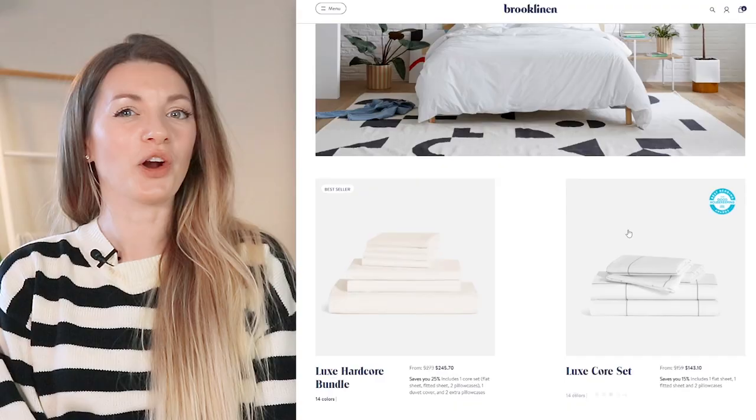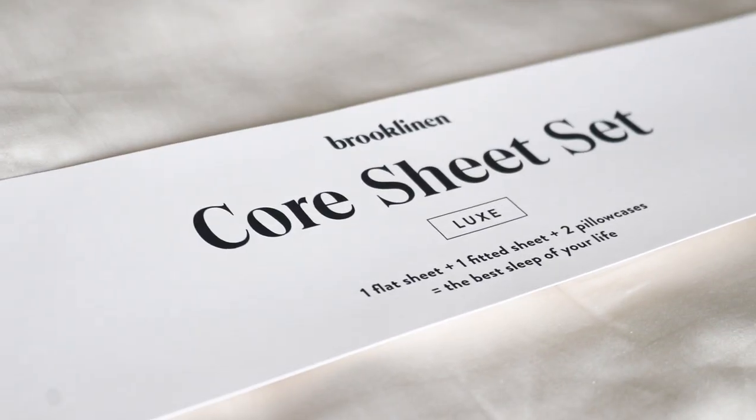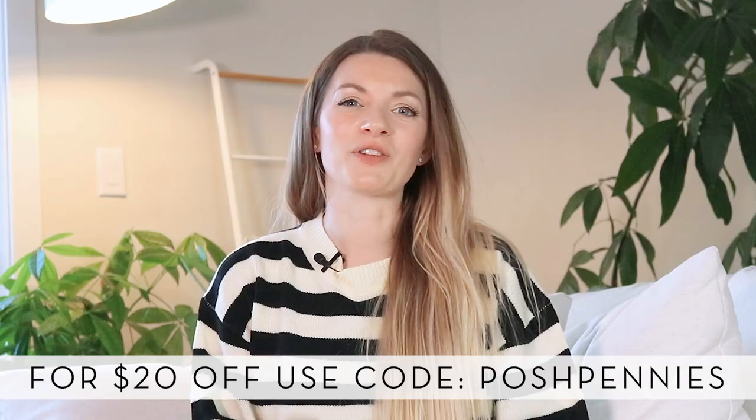Since you spend a third of your whole life in sheets, don't you want them to be insanely comfortable? If you want to give your bed a serious upgrade, you can save 25% by purchasing their Hardcore Bundle. You'll get a core sheet set, extra pillowcases, and a duvet cover. I ordered their Luxe sheets, which feature a luxurious 480 thread count. They're made out of sateen, which gives them a slightly luminous finish and makes them warm and buttery soft, ideal for year-round comfort. I tried my Brooklinen sheets last night for the first time and had the best sleep — it felt like sleeping on a cloud. Get $20 off any order over $100 by using my code POSHPENNIES at checkout. Thank you Brooklinen for supporting this channel.